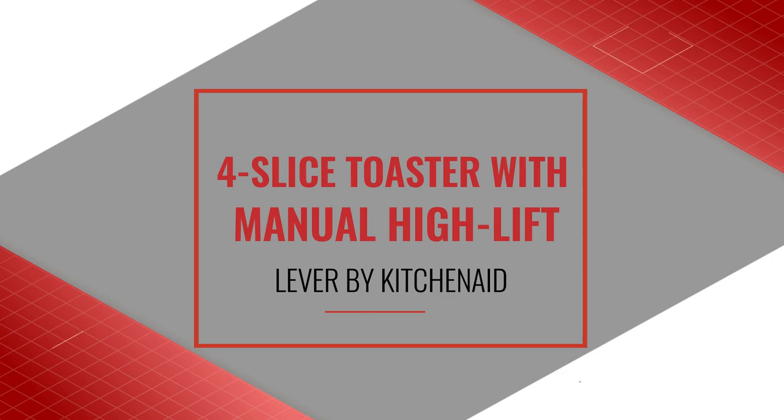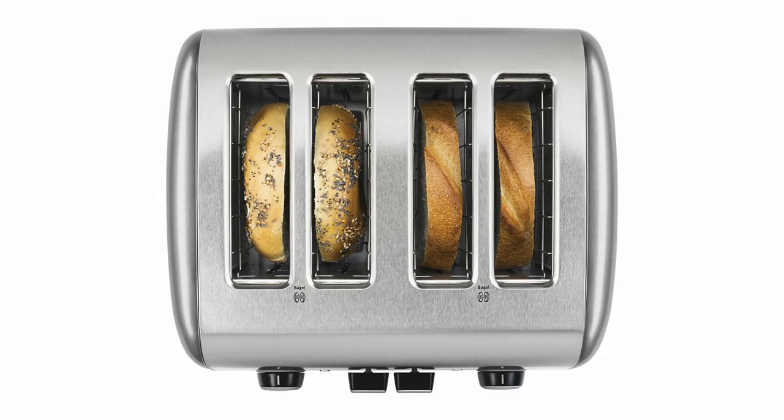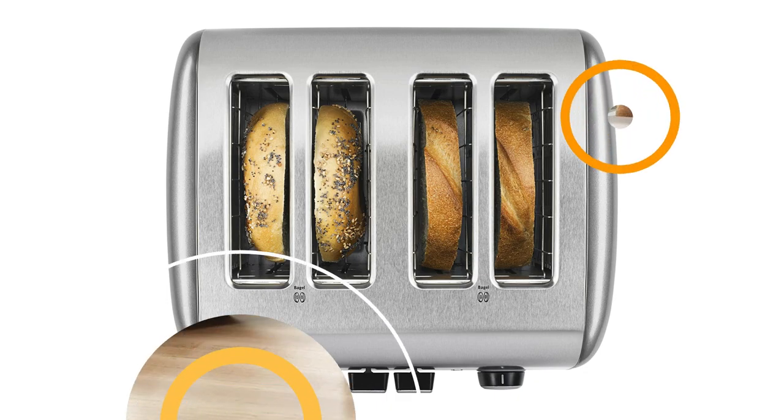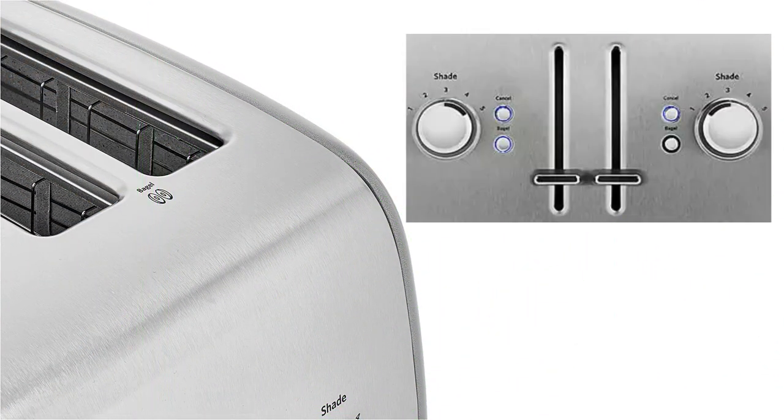Number 4: 4 Slice Toaster with Manual High Lift Lever by KitchenAid. It is an outstanding toaster that pops out perfectly golden toast. Make every day delicious and easily toast your favorite bread, bagels, and more. It has five different settings of browning: Number 1 takes you to a barely-there blonde, while 5 takes you to dark brown. If you prefer a sunset shade, then number 2 is here for you.